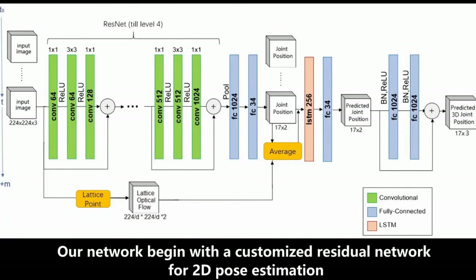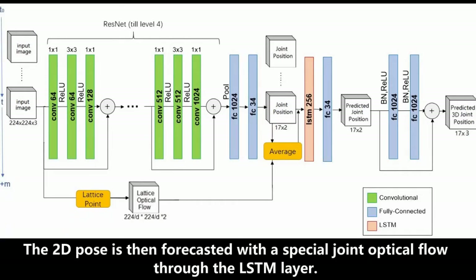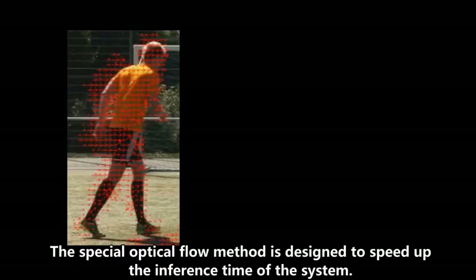Our network begins with a customized residual network for 2D pose estimation. The 2D pose is then forecasted with a special joint optical flow through the LSTM layer. The special optical flow is designed to speed up the inference time of the system.